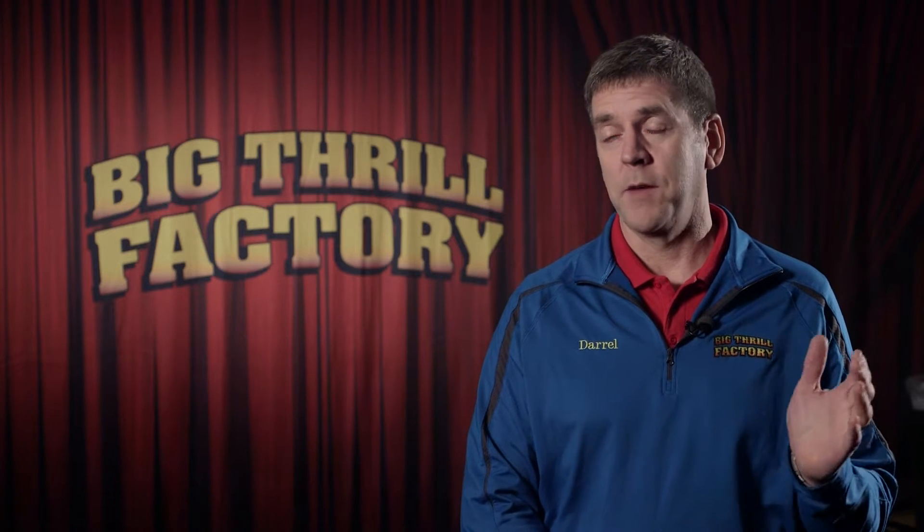Big Thrill Factory is a family entertainment center, geared towards fun and entertainment of all ages, from six and seven year olds on up to the adults like you and I.